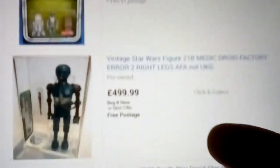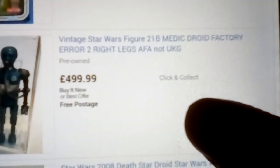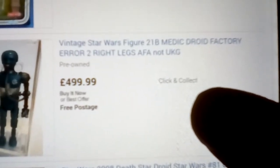Good old Death Star Droid. Commander. Why is that so expensive? It's a factory error — 21B Medi-droid, factory error, two right legs, AFA, not UKG.